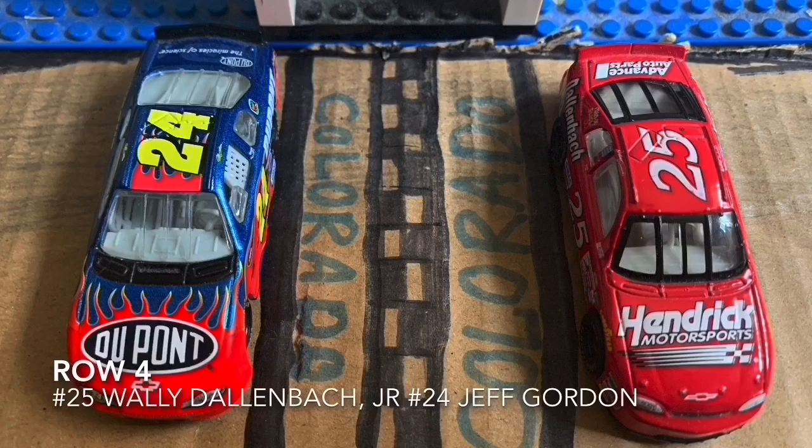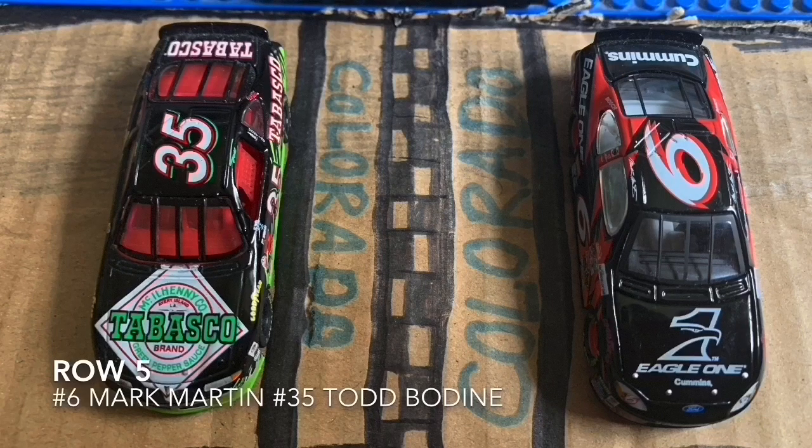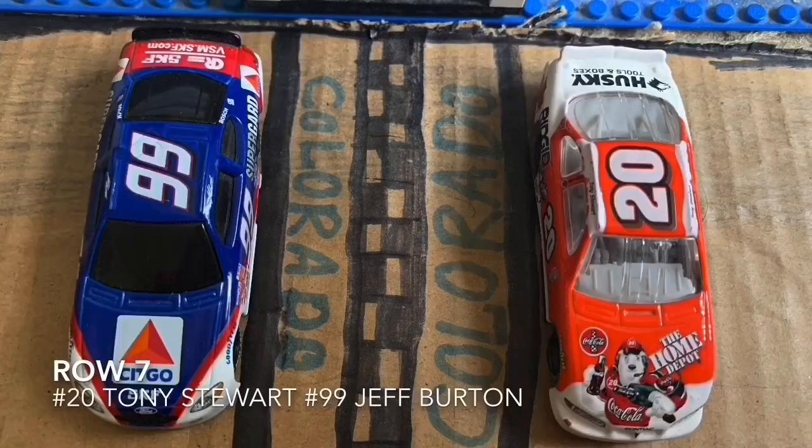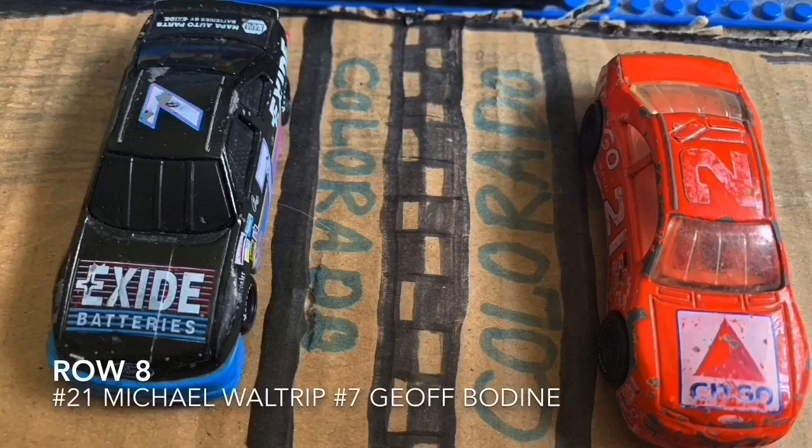And Jeff Gordon. On row 5: Mark Martin and Todd Bodine. On the 6th row: Matt Kenseth and Ricky Craven. On row 7: Tony Stewart and Jeff Bodine — both crashed during qualifying. And the final row: Michael Waltrip and Jeff Bodine. Both of them blew up an engine during their practice runs and will be starting at the back as well.